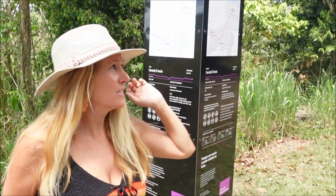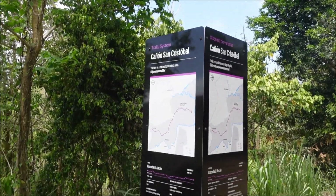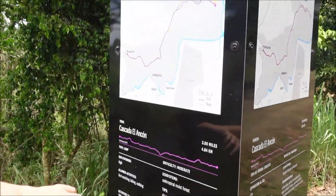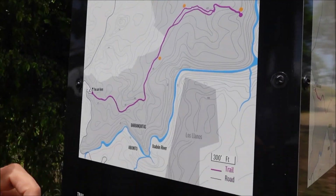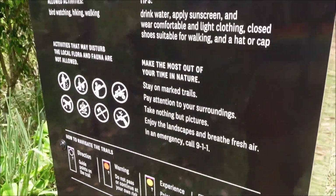So now we're still in Barranquitas and we are going to take a little hike down the trail system of Canyon San Cristobal. There are a lot of different rivers and waterfalls and places. We're going to just kind of see where it takes us. I think it's an in-and-out trail of about an hour, so we'll see how it goes.